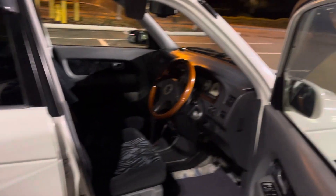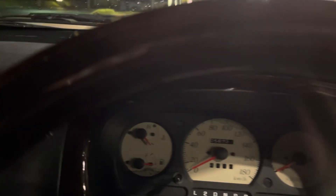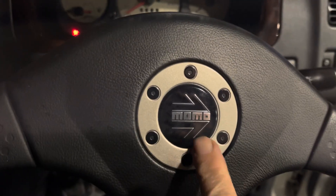Daihatsu Pyzar, very rare car, high trim level, remote control, it's a mini MPV, very low miles, very clean, it's OEM.